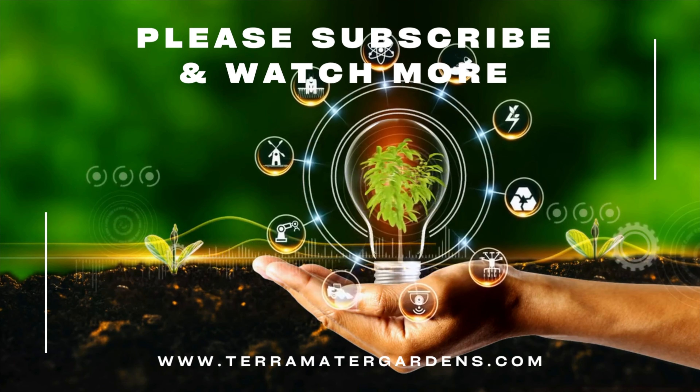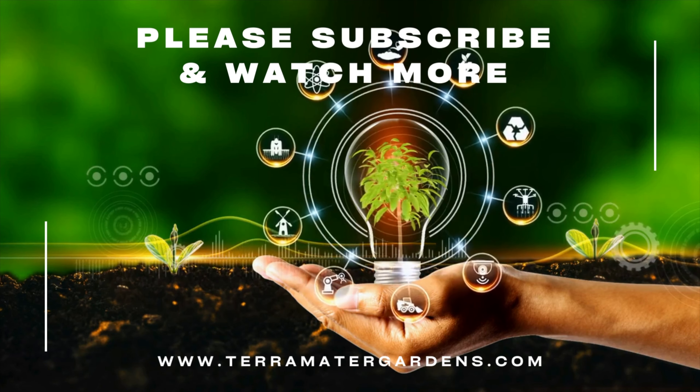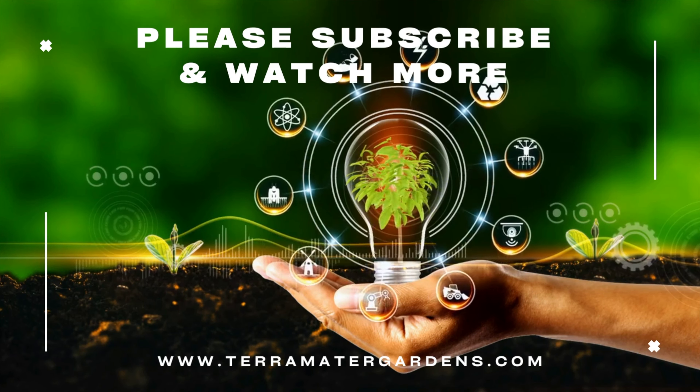If you found this explanation intriguing, remember to give us a thumbs up, share your thoughts below, and subscribe for more insights into the fascinating world of pond life.